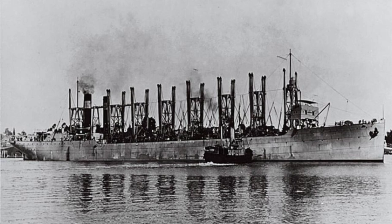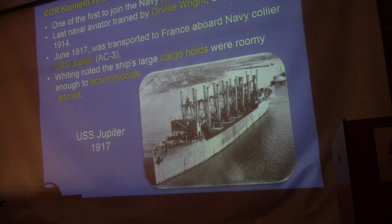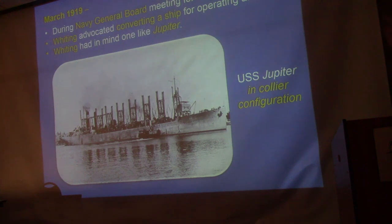Fast-forwarding to World War I, Whiting is now in aviation and in command of the first aviation unit deployed to Europe. He crosses the Atlantic on the Jupiter — the collier — and as he's going across, he's noting its large cargo holds and thinking the ship could perhaps be used as an airplane carrier in the future. Once the decision was made to convert it, there was some resistance within the Navy because the ship was only six or seven years old, but they won that bureaucratic battle and it was eventually converted.